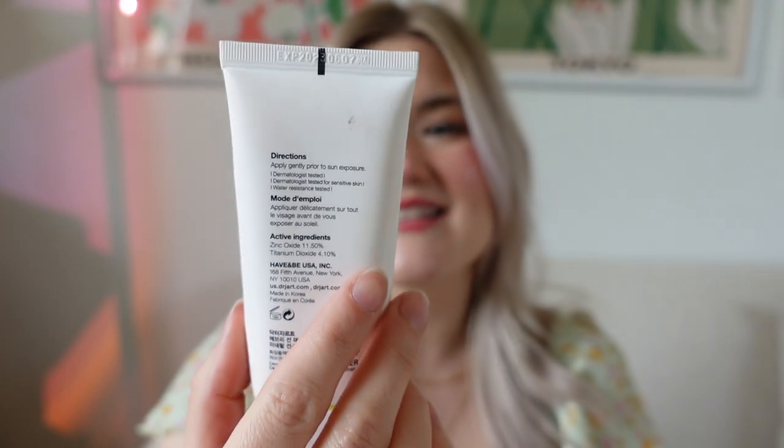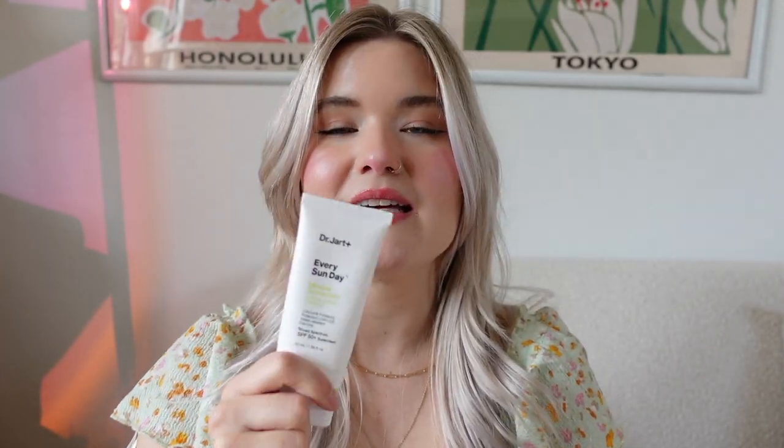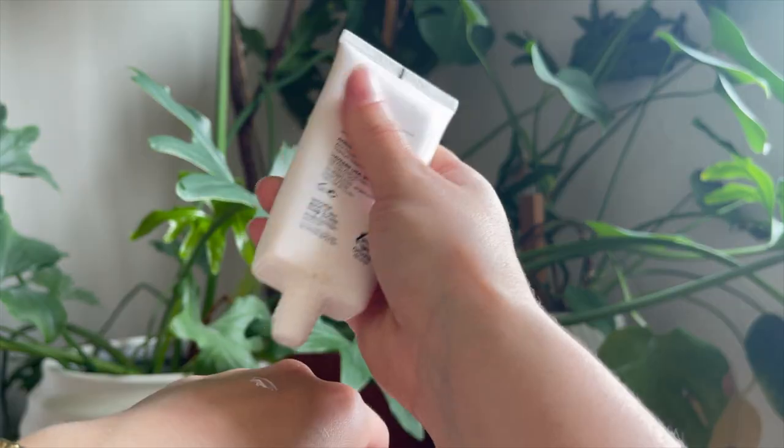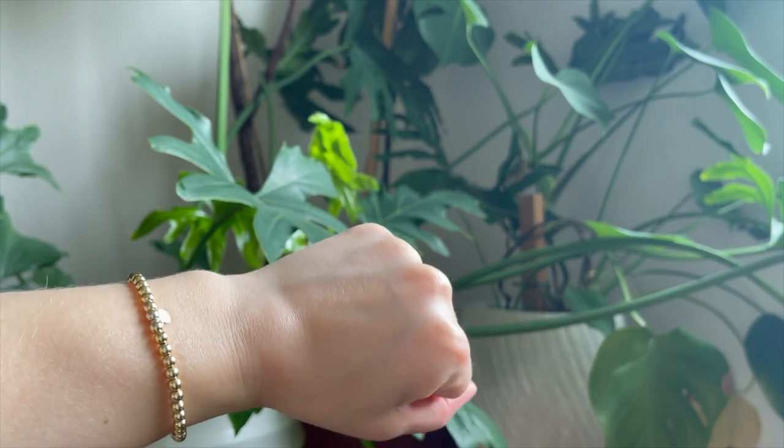These are probably my top two absolute favorite sunscreens. The first is Every Sunday by Dr. Jart — a mineral sunscreen, SPF 50. I absolutely love this sunscreen. I love Dr. Jart; a lot of their stuff is great for sensitive skin. It didn't have a strong fragrance and was very gentle. At first it had a little bit of a white cast but once I finished applying and let it set it disappeared entirely. The best part for oily skin is it was so matte.